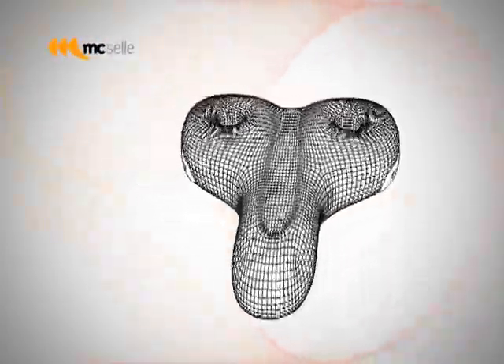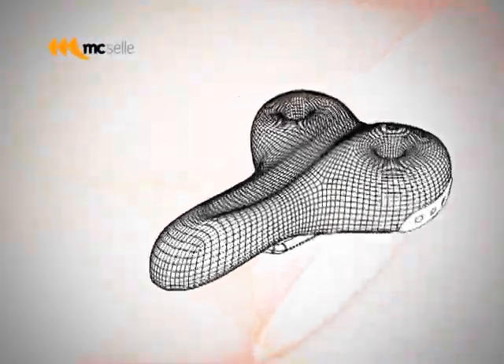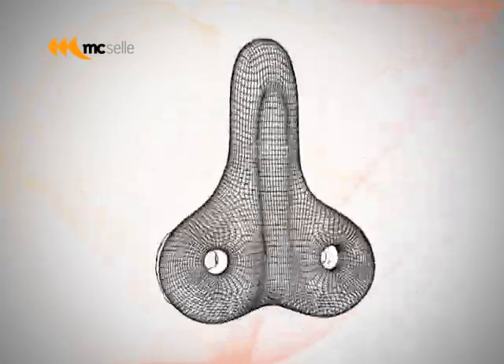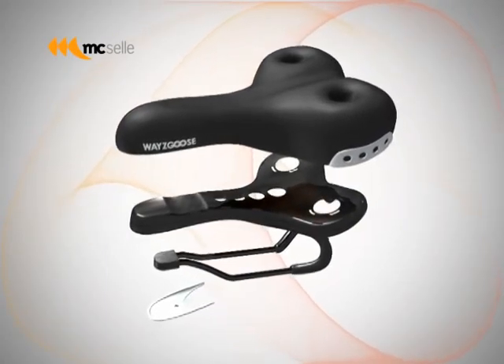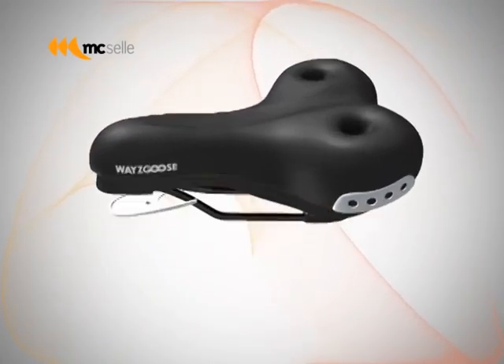The Waygoose is one of the key products from Maxella in 2007. The product makes use of a simple mechanism to bring users maximum comfort. The Waygoose has the following features.